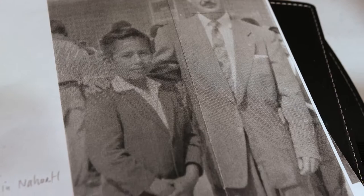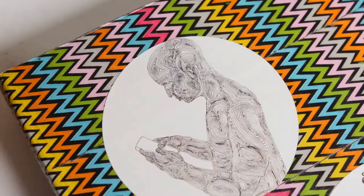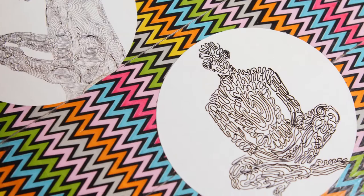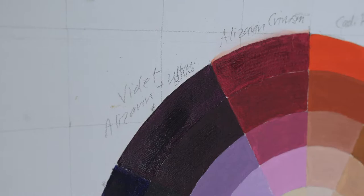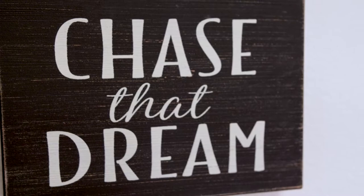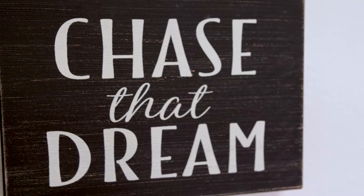In middle school, I was really interested in photography at first because my dad had a Pentax manual camera, and so I got interested in photography, but then part of me was wanting to draw. I kind of bypassed a lot of the preliminary drawing classes in high school because I wanted to get to the drawing and painting classes.